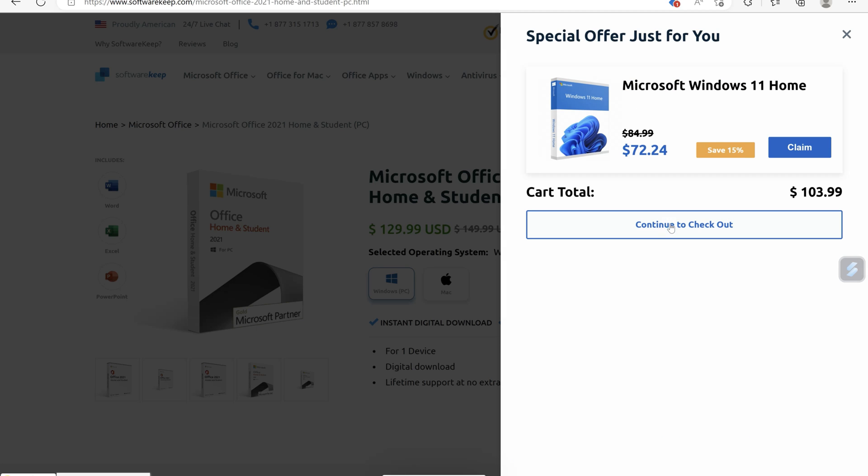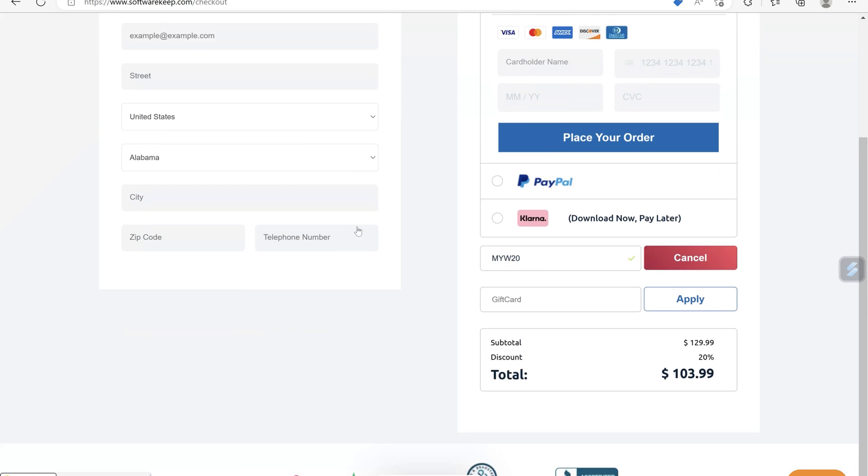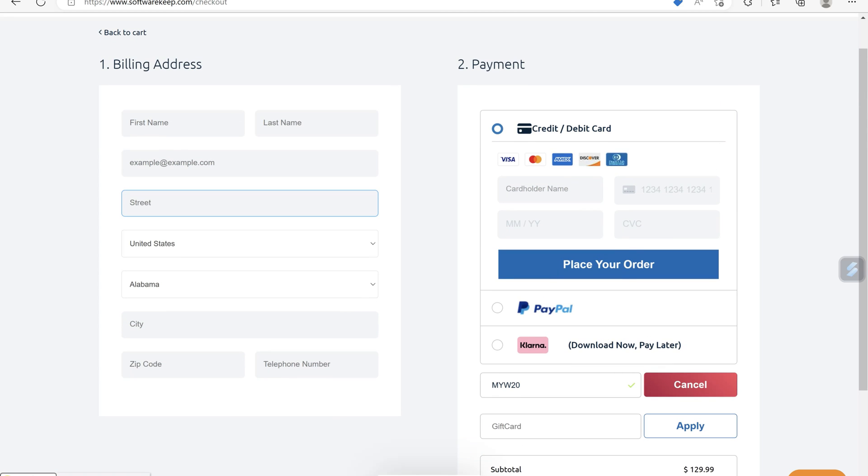Press proceed to checkout and enter in your details. When I did it, the code got delivered to my mailbox within 10 minutes. All you do is then follow the instructions: click the download, open it up, put the activation code in, and it activates on your computer for life. Bearing in mind, it's one activation code per device, which is really, really good.